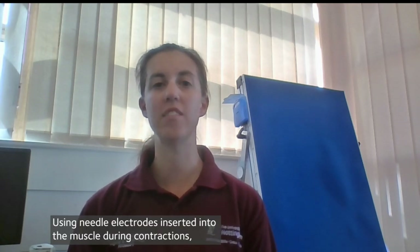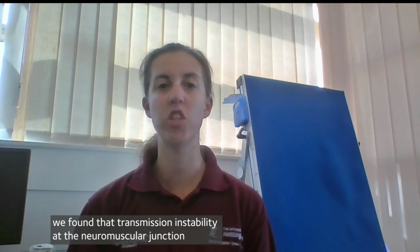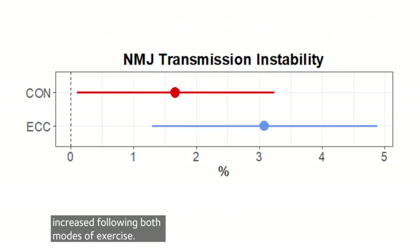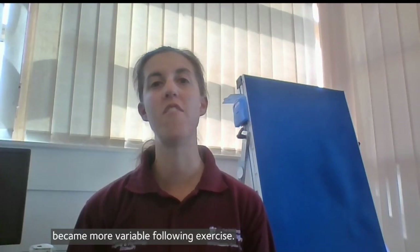Using needle electrodes inserted into the muscle during contractions, we found that transmission instability at the neuromuscular junction increased following both modes of exercise. This means communication between the nerve and muscle became more variable following exercise.